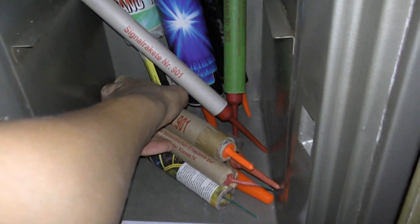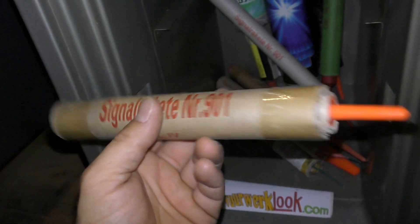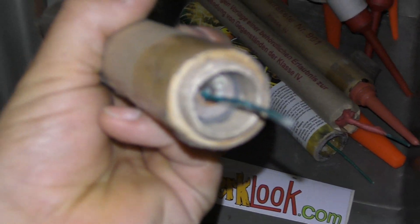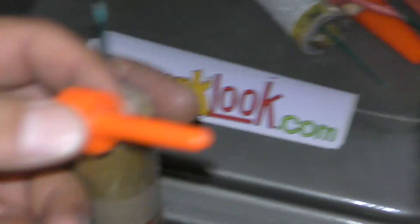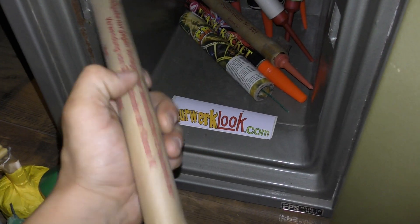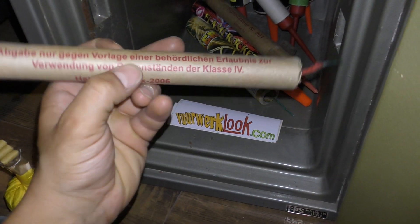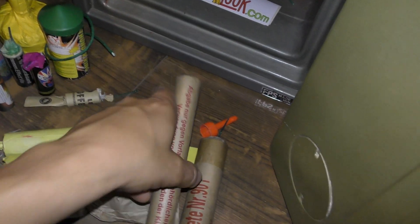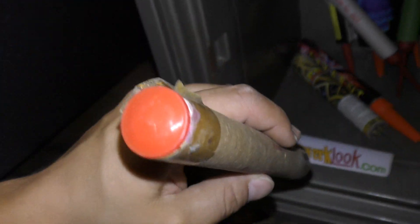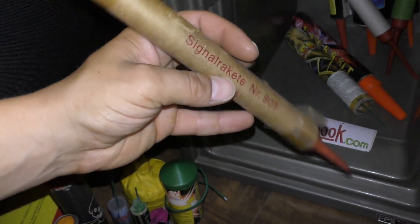Ja, en dat komen bij de Lewine pijltjes. Imitaties in 901. Zwarte dop. Plastic, met de dikke kartonnen huls. Maar die deed het wel goed hoor. Ik heb deze al eens gehad, die zijn zeker niet slecht. En ook een imitatie Zink. Signal rakete 901 Klasse 4. Iedere vuurwerk producent die een beetje in de handel zet, die probeert natuurlijk mee te liften op populaire artikelen zoals de echte Zink 901.